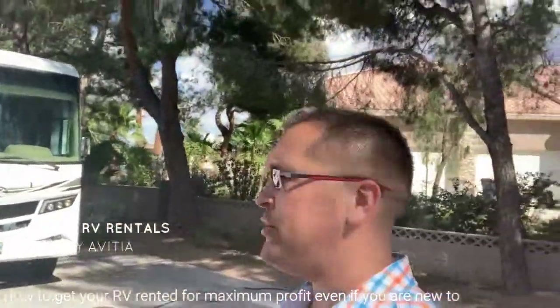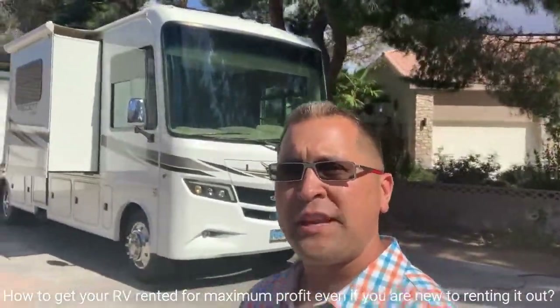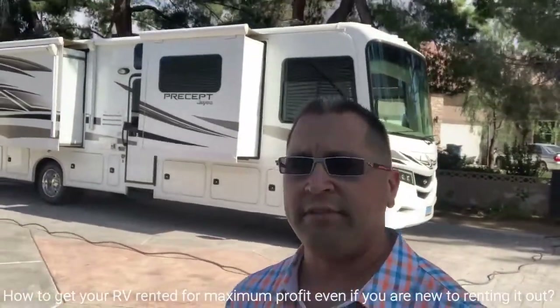Hey, what's up everybody? It's Tony at VT. I wanted to teach you today on how to get your RV rented for maximum profit, even if you're new to renting it out. So I just want to do a quick video and give you five tips on what you could do to get the maximum paying for your buck, especially if you're new. So the first one I want to go over is research.